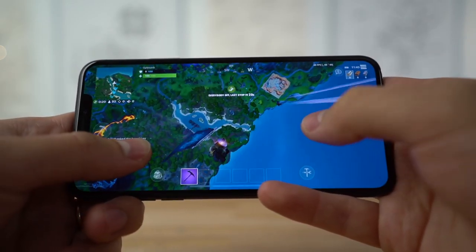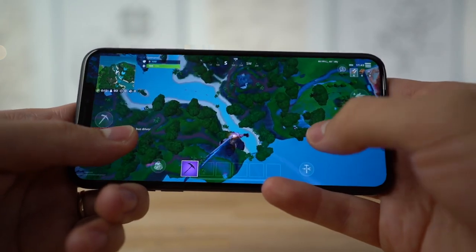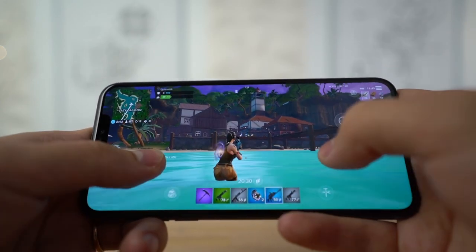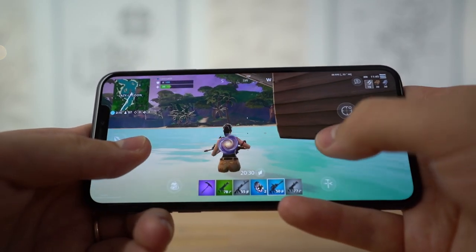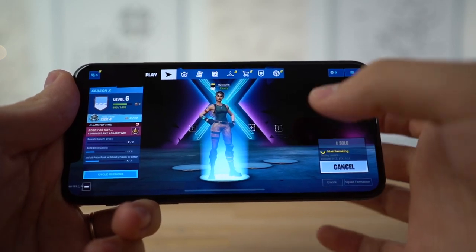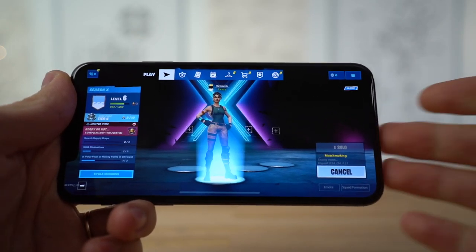I'm really impressed by the 11 Pro Max because at this point in the test on the XS Max the display was dimming a lot. The efficiency of the A13 chip is impressive. If you can't notice the performance difference, you'll definitely notice the display brightness — the 11 Pro Max is so bright and it's not dimming at all. Also, on the Note 10 Plus the edge panel kept accidentally triggering build mode in Fortnite, which you don't get on the iPhone.